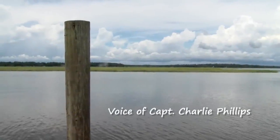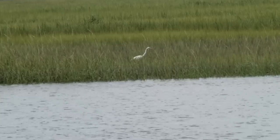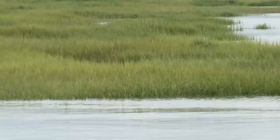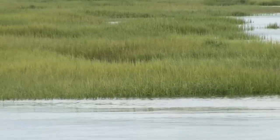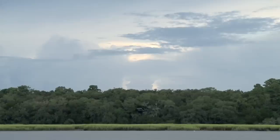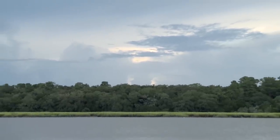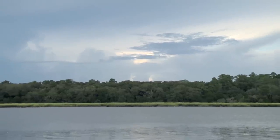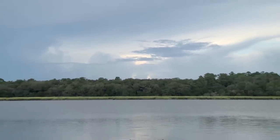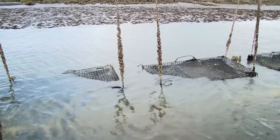This area near Sapelo Island is one of the best areas in the southeast to grow clams. Because of the marshes, the tides, and the distance from development, we have a clean, safe environment for clam farming. There would be no industry without clean water. The conservation easements purchased by the Nature Conservancy and others have helped keep this area closer to its natural state. This clean environment has helped us rebuild Georgia's shellfish industry.